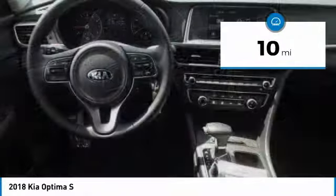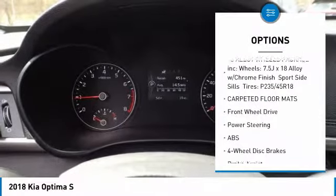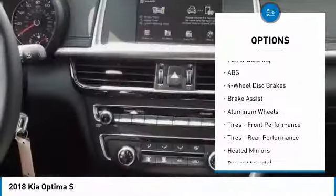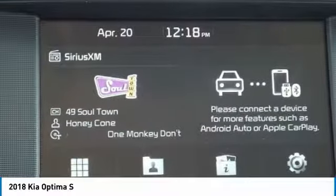Here are some of this vehicle's great options: stability control, anti-lock braking system, traction control, keyless entry, power lift gate, backup camera, steering wheel audio controls, leather-wrapped steering wheel, Bluetooth, and power steering.